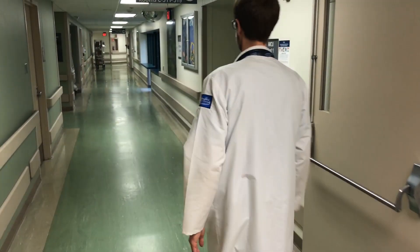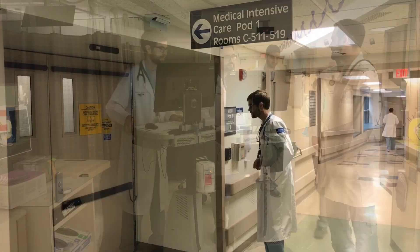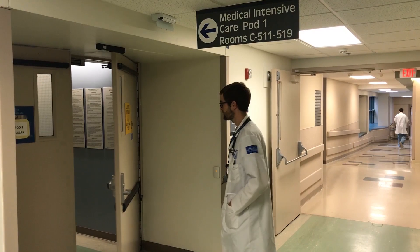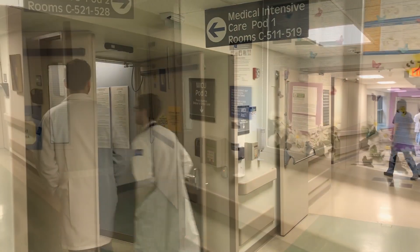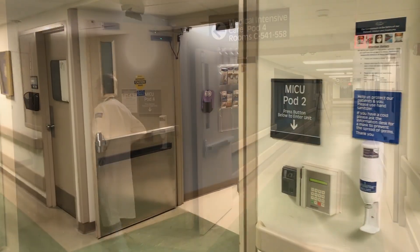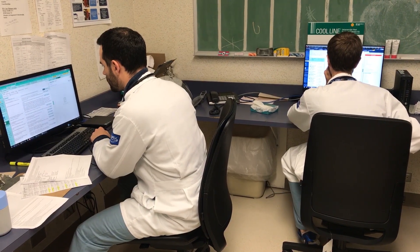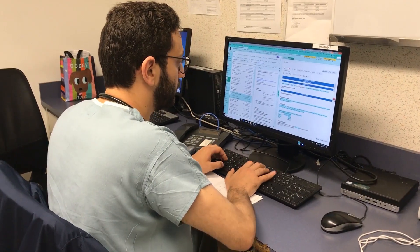After noon lecture, you will continue your daily routine. You will be assigned to work in one of the resident pods. Depending on the pod assignment, you will have a schedule of either 24 plus 4 admitting shifts every fourth day, or the night float system where each resident will do approximately one week of nights. Your schedule will be provided prior to your rotation.